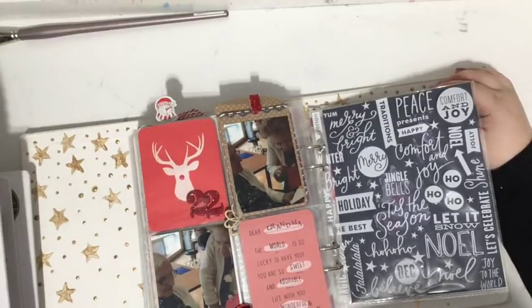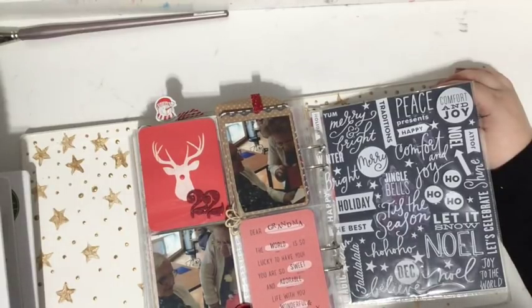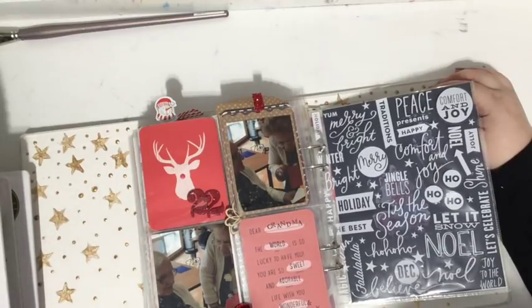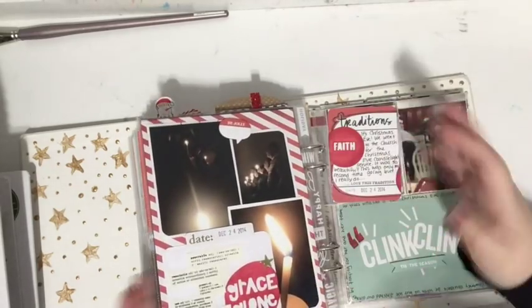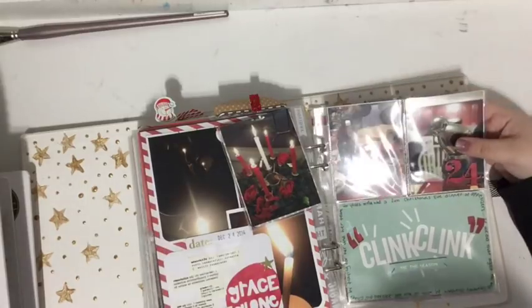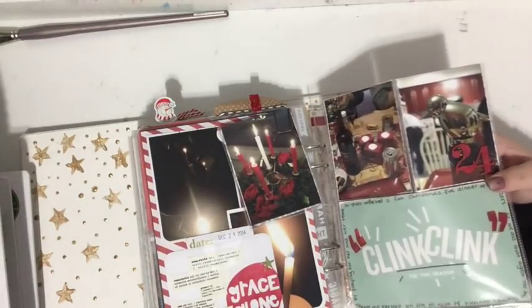I do have process videos and walkthroughs of this album and all of the albums, so if you want to head over to my channel there's a playlist called December Daily where you can check out all of that. While I'm not going into a lot of depth in this video, you can find it all on my channel.